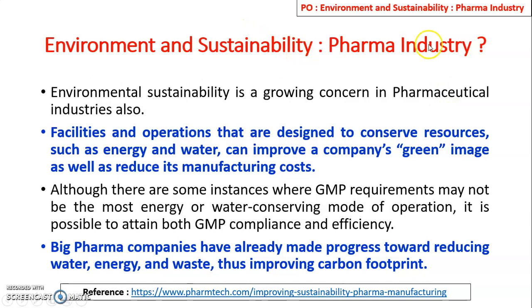We look at environment and sustainability in concern to the pharma industry. Environment and sustainability is a growing concern in pharmaceutical industries. Facilities and operations designed to conserve resources such as energy and water can improve a company's green image as well as reduce manufacturing costs. Although some GMP requirements may not be the most energy- and water-conserving mode of operation, in future it is possible to attain both GMP compliance and efficiency. Big Pharma companies have already made progress toward reducing water, energy, and waste, thus improving their carbon footprint.